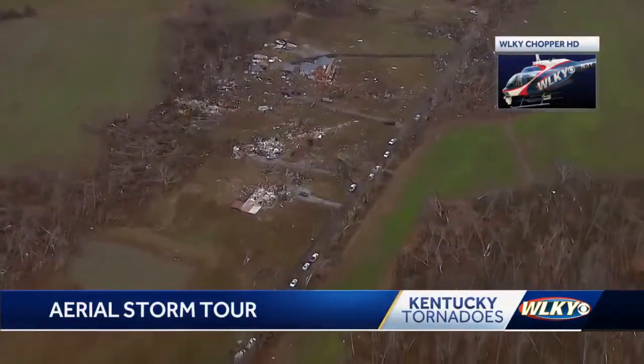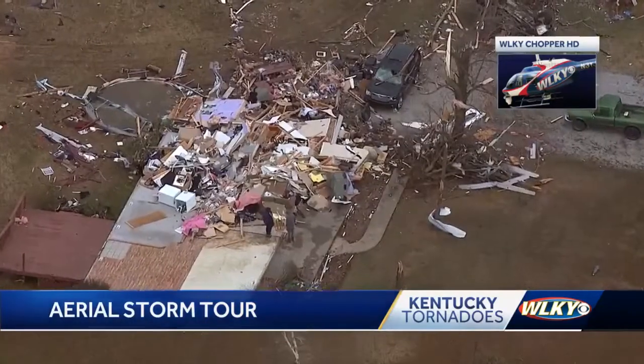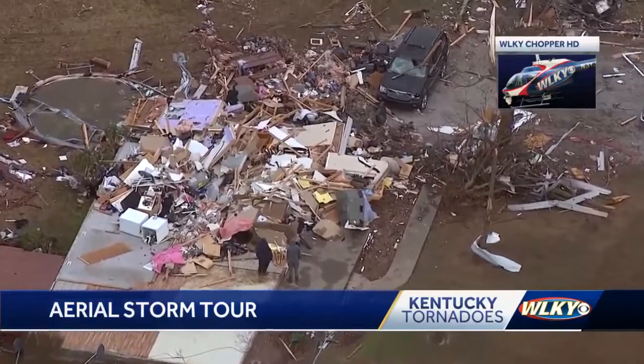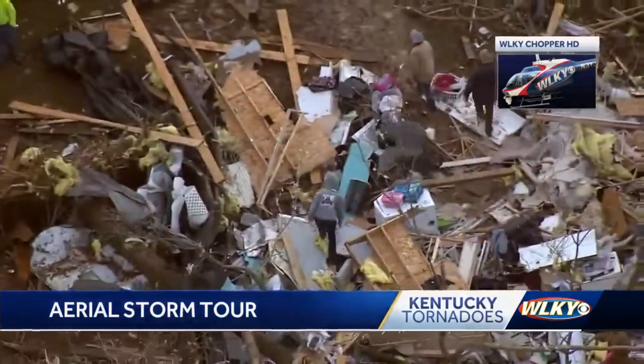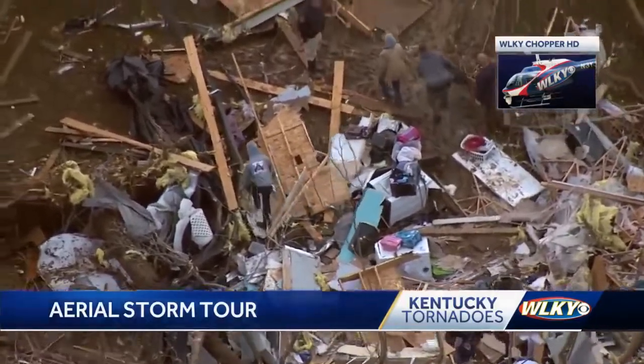In the small town of Bremen, homes were completely shredded, cars tossed upside down, and trees snapped in half. This sidewalk leads to a home that is no longer there. People could be seen climbing over mounds of rubble, trying to salvage what's left of their belongings.